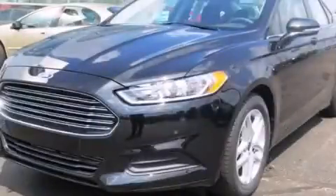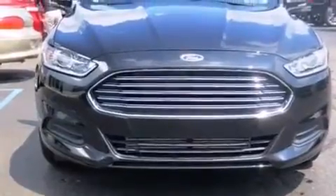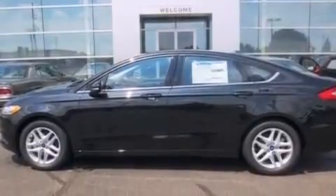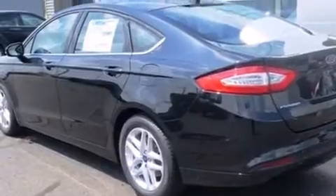This is a brand new 2014 Ford Fusion. It has a 1.5-liter four-cylinder engine and an automatic transmission. Its top features include satellite radio, aluminum wheels, and traction control and stability control systems.